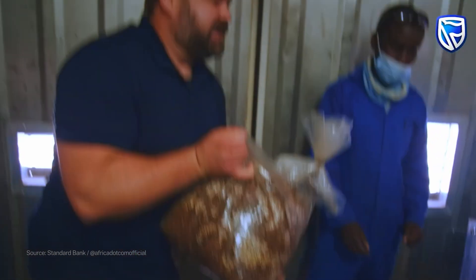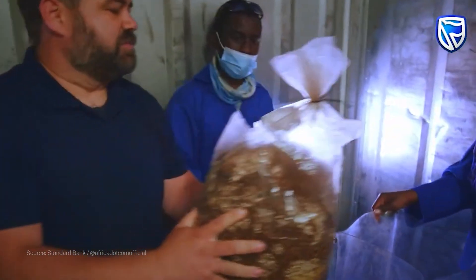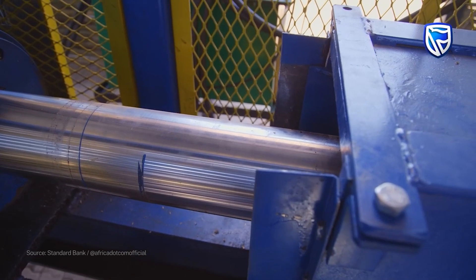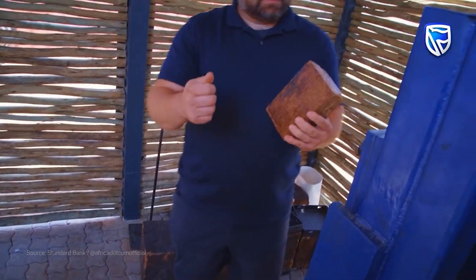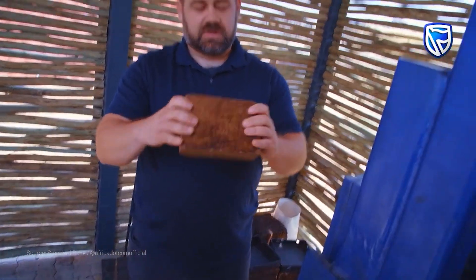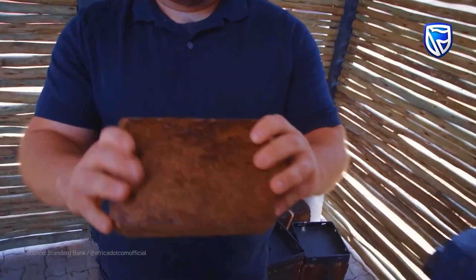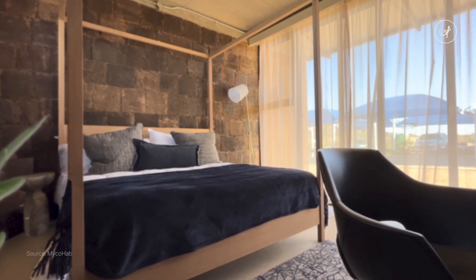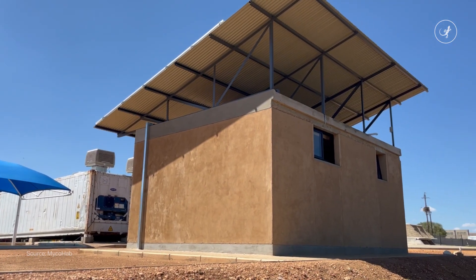The waste that's created from the oyster mushroom cultivation process is pressed and baked, and the material that comes out of that is similar to this here — a very dense composite. These blocks can be used as building materials. This is a humble example of how one single mushroom can be a huge inspiration for the building industry at large, as well as for regenerative agriculture.